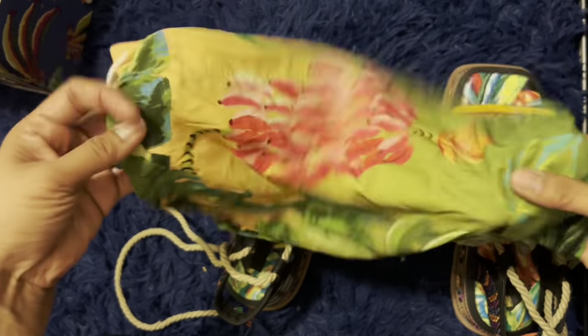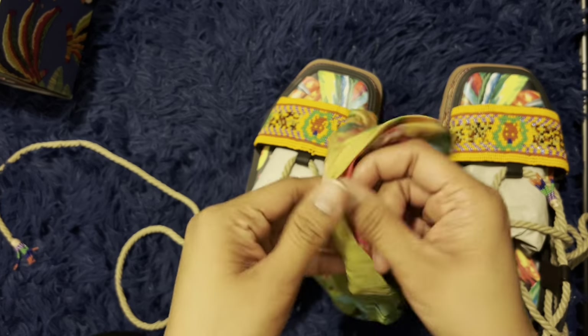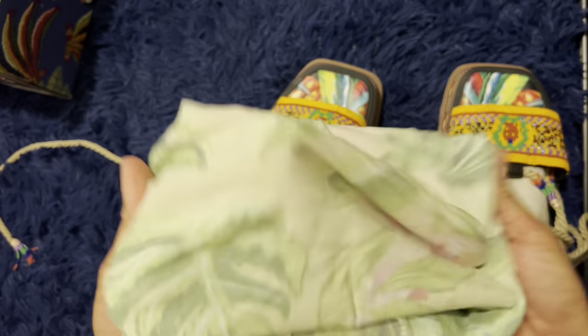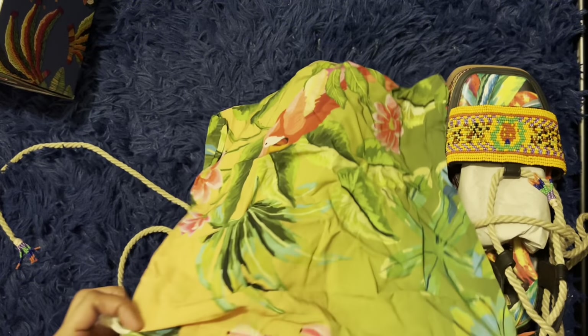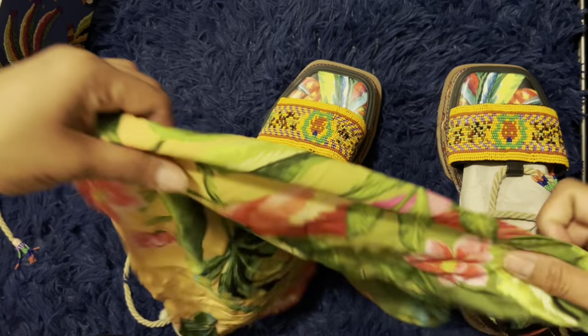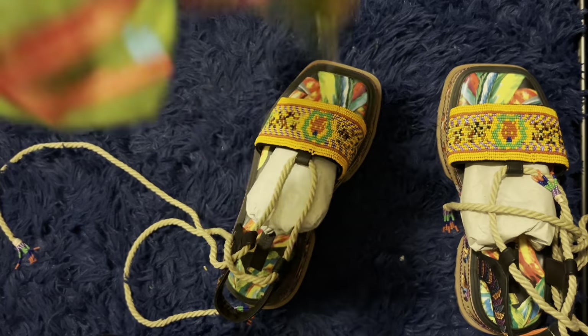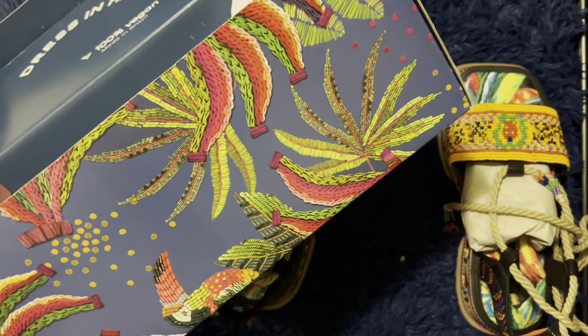It comes with dust bags — it's kind of fancy. It's not just typical, it feels like a nice material. There are no tags inside. It matches the print of the item, and the box matches the print of the shoe too.